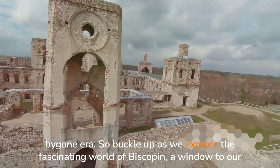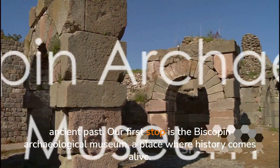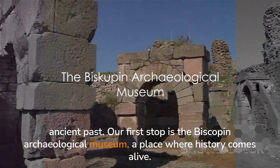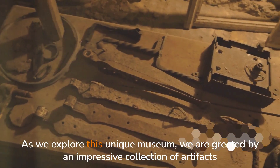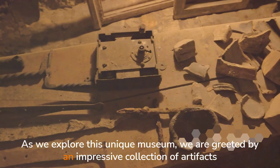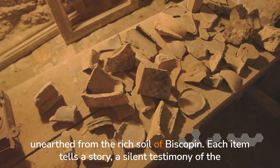So buckle up as we explore the fascinating world of Biskupin. Our first stop is the Biskupin Archaeological Museum, a place where history comes alive. As we explore this unique museum, we are greeted by an impressive collection of artifacts unearthed from the rich soil of Biskupin.